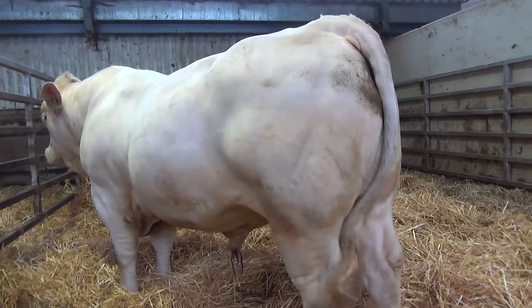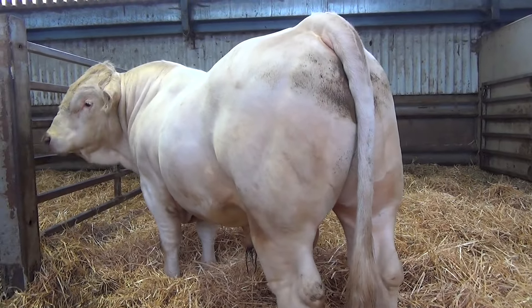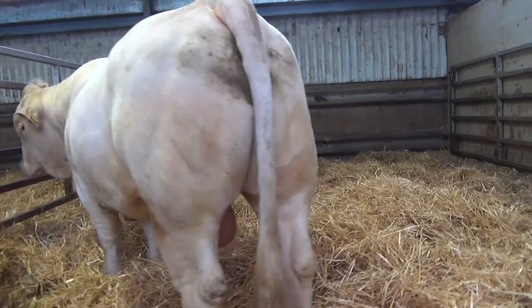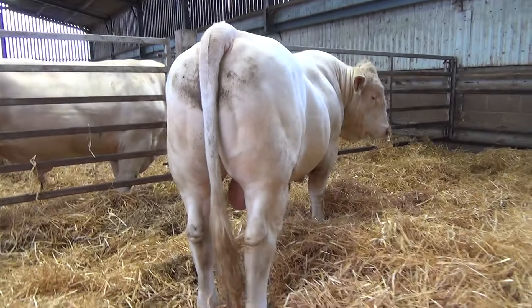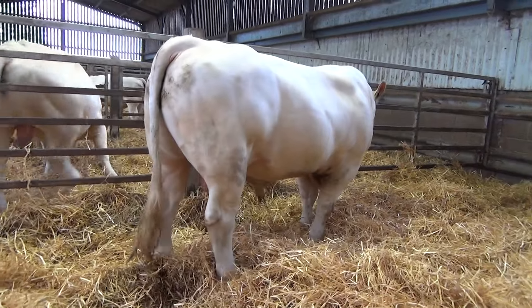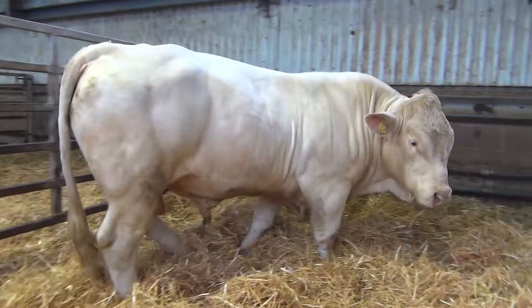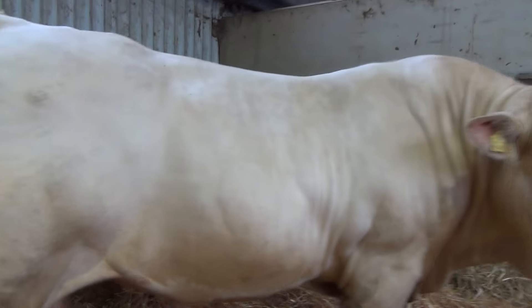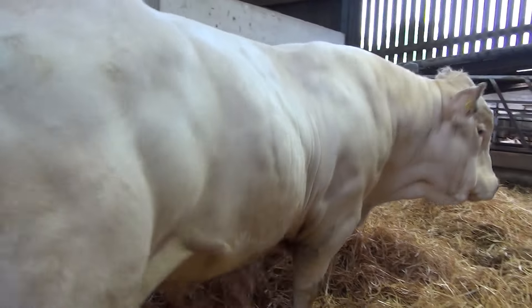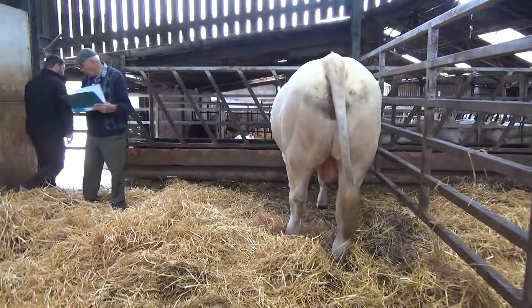I'll now move on to an outstanding bull, Cochrington Tommy, number 1472, born the 10th of March 2022, sired by Nanook, DNA tested to heterozygous. He weighed 1,003 kilos, stood 157 centimetres, with a calving ease of 2.4 and a terminal index of plus 54.